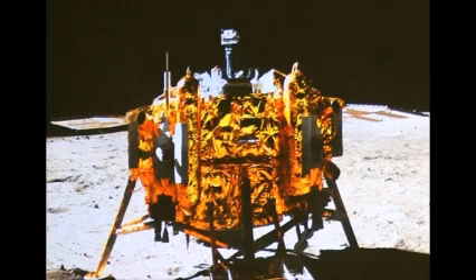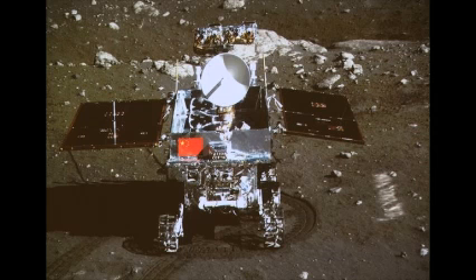The Chang'e-3 mission landed some 12 days after being launched atop a Chinese-developed Long March 3B rocket from Xichang in the country's south. The official Xinhua News Service reported that the lander began its descent on Saturday just after 13:00 GMT, touching down in Sinus Iridum, the Bay of Rainbows, 11 minutes later.